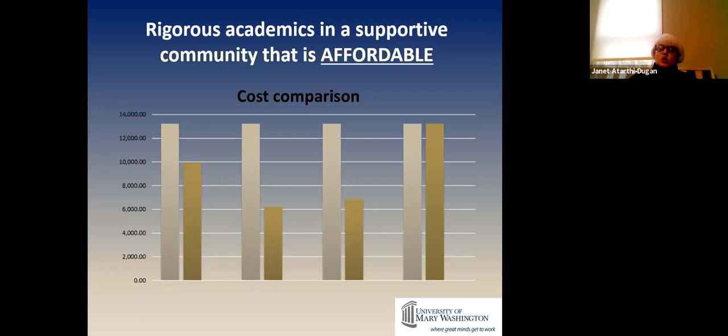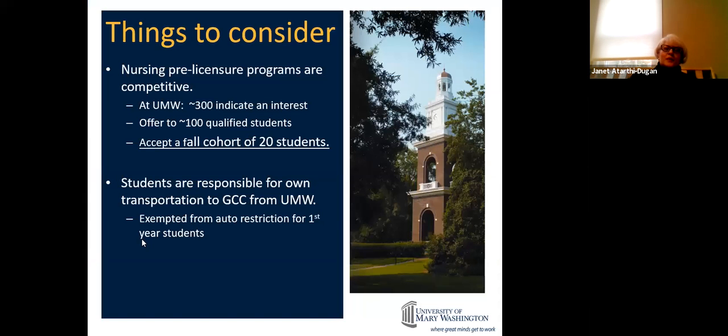Please note: you are required to live on campus the first two years. Then you have different options junior and senior year. Nursing licensure programs in Virginia are competitive to get into. At UMW, anywhere from 300 to 400 students indicate an interest in pre-nursing every fall, and we usually offer admission to about 190 to 100 students, then accept the first 20 students to deposit.